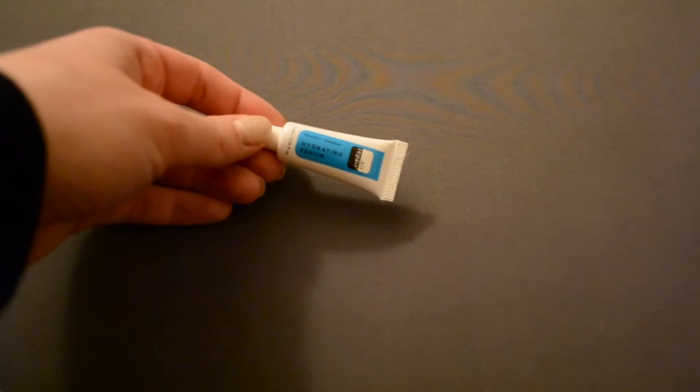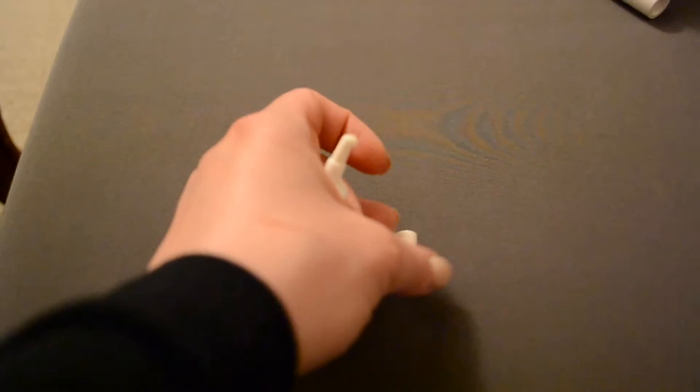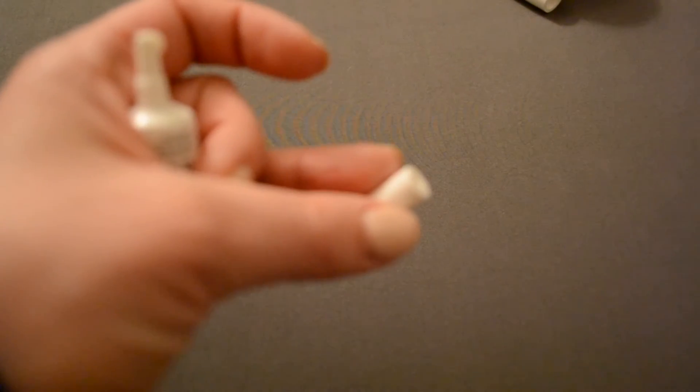Next I have this Air Repair Hydrating Serum. Haven't opened it, haven't used it. I just have too many products like this. If you've noticed a theme here, it's mostly skincare moisturizers that I just don't have time to use — I can't use that many things at once. It's too old. It's going goodbye.